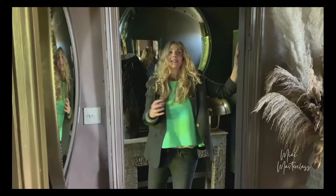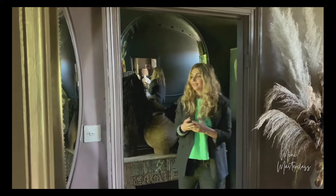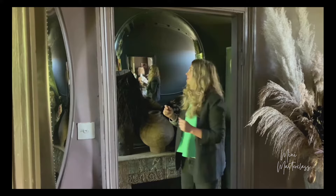Welcome to my hallway. Now I happen to think that hallways, because they're such transitional areas and generally quite skinny, there's not a lot of room with them. A lot of people neglect them, but there are a couple of key things you can do to give your hallway a bit of love and knock it out of the park.